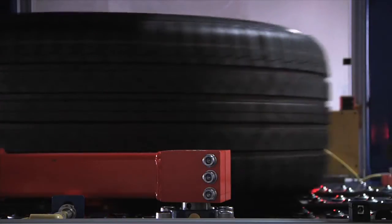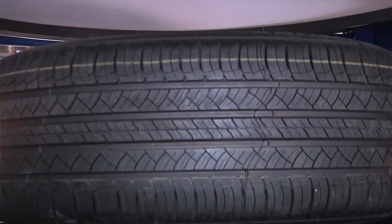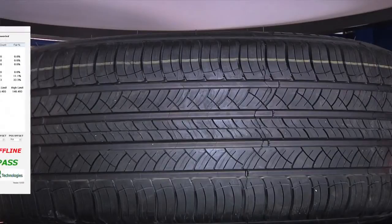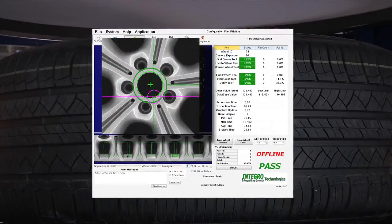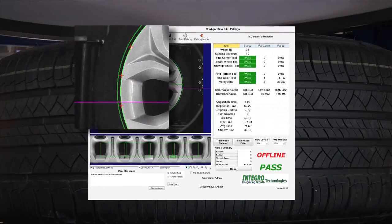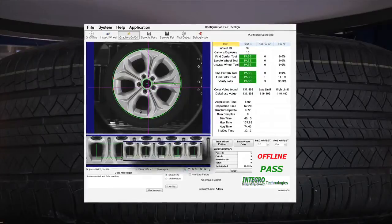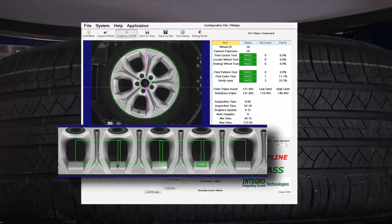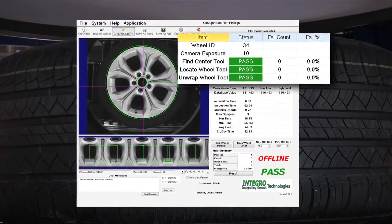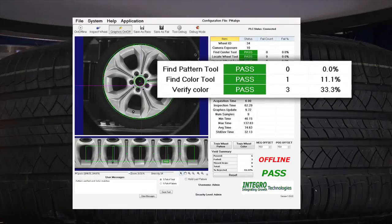The Tire Inspection Conveyor shuttles the TWA to the Wheel Inspection Station. A wheel inspection image is acquired at the required exposure and the following inspections occur: the wheel center hub is located, the wheel outside rim diameter is located, and using those two previous inspections, the wheel is unwrapped for wheel geometry processing. We then verify the correct wheel geometry and also verify the correct wheel color in grayscale.